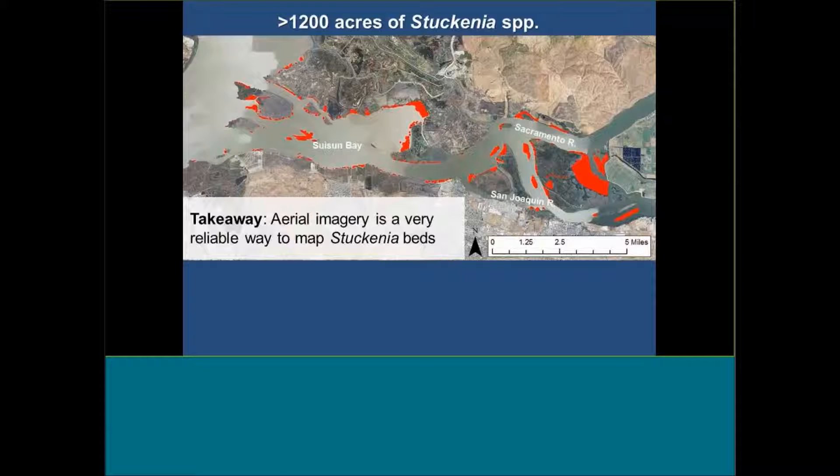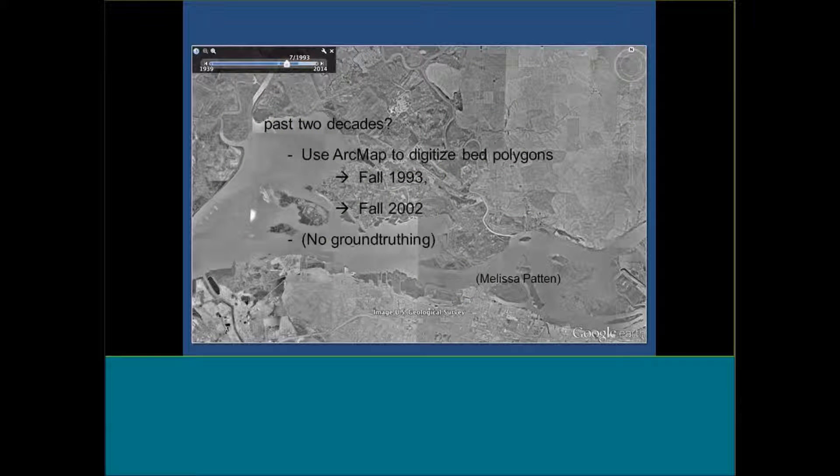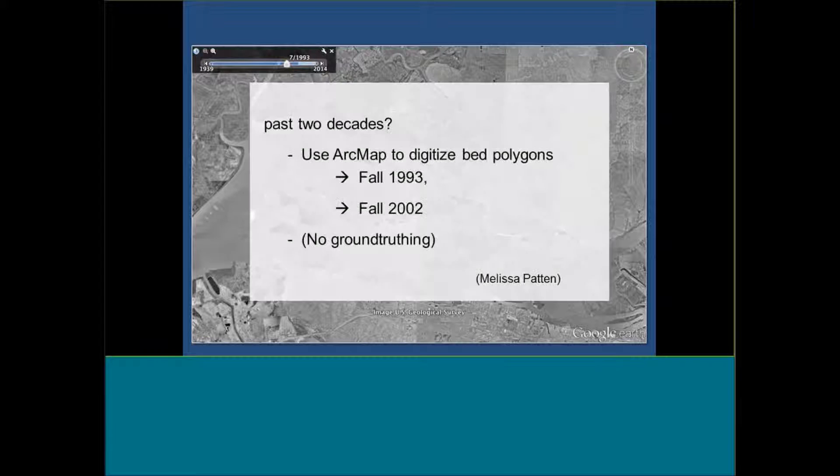I encourage you to go look on Google Earth, use the timeline button, and go back to previous images. You can go back to 1993 and pick these beds out on a lot of images. Because we realized digitizing from aerial images was a good way of mapping with just a little ground-truthing, we were interested in using older images to see how these beds have changed through time. We used ArcMap to digitize bed polygons for fall 1993, fall 2002, and 2012 — two decadal periods we can compare. It's not perfect because we can't go back to 1993 and ground-truth, but we feel pretty confident about those images.